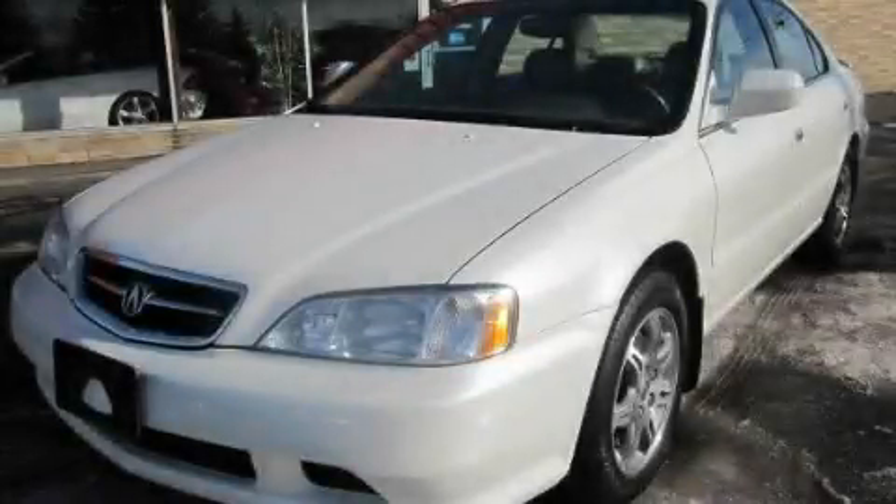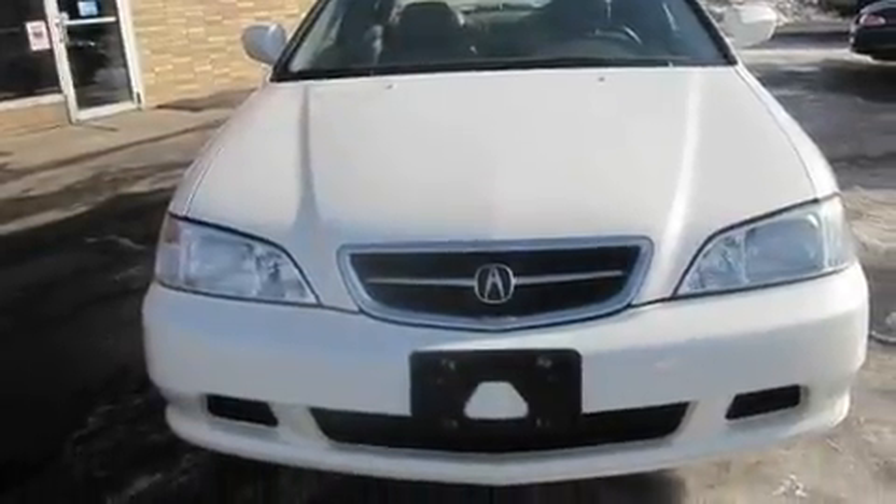This is a 2000 Acura TL. It has a 3.2-liter six-cylinder engine and an automatic transmission.